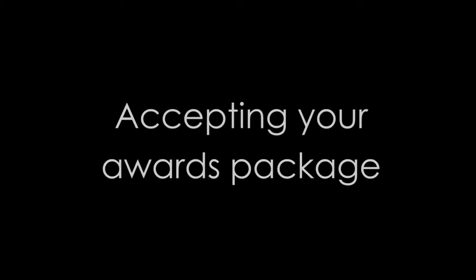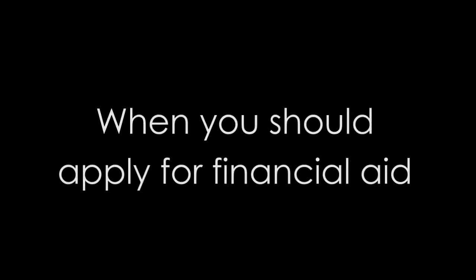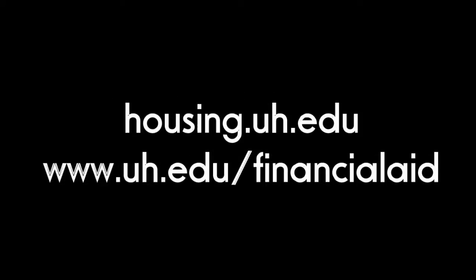In this video we covered things students tend to overlook the most: keeping your MyUH information current, to-do list, required signatures, accepting your award package, priority and FAFSA deadlines, and when you should apply for financial aid.